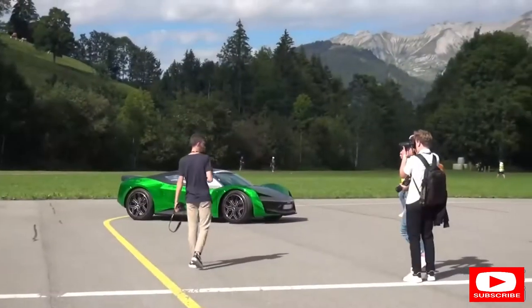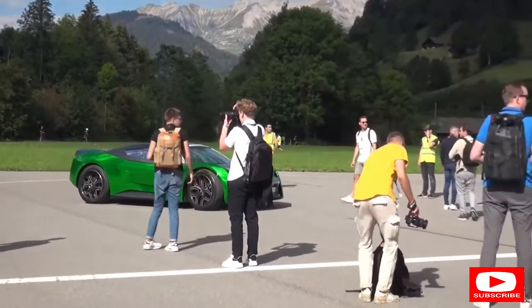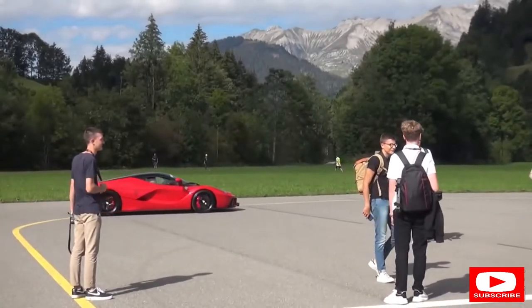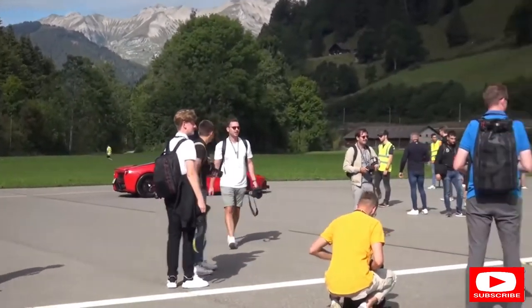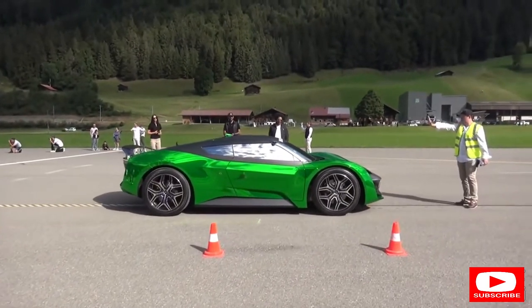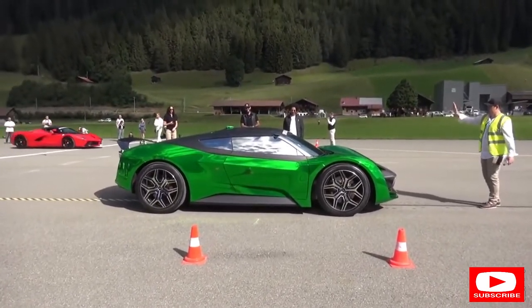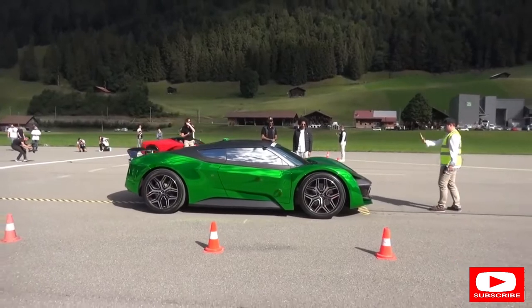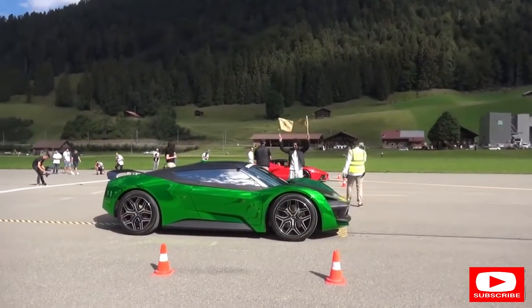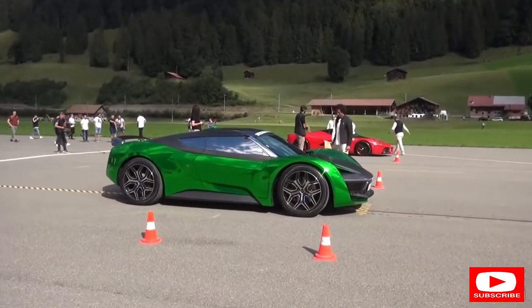Sounded awesome though. This is an interesting one - the all-electric GFG Style 2030, a vision concept for the future, up against Ferrari's LaFerrari, the ultimate Ferrari hypercar. I'm not quite sure how quick this thing is, but of course electric power, instant torque, it's probably going to shoot off the line - four-wheel drive - versus the LaFerrari with its hybrid system, combining electric motors with the 6.3-litre V12.